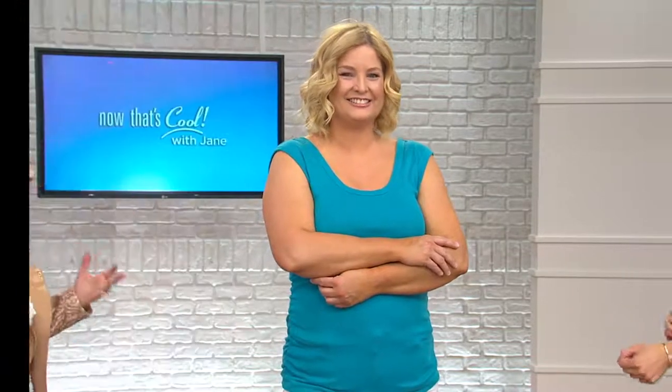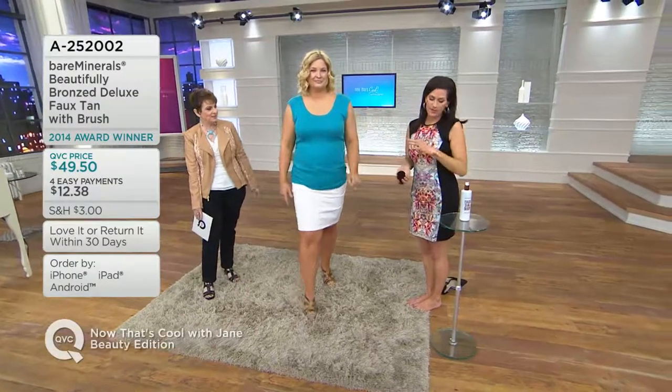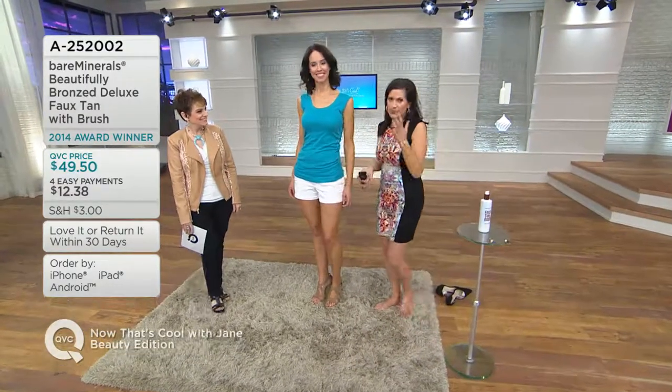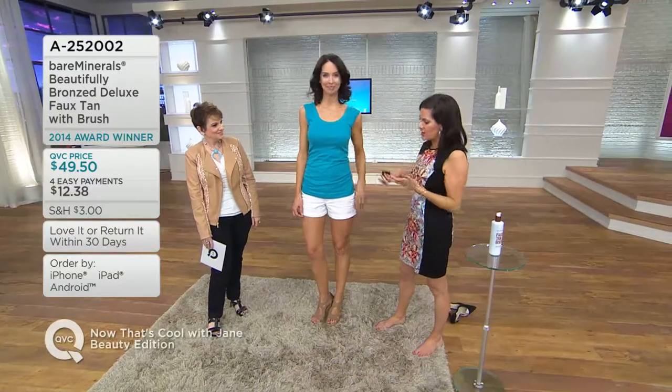I did this last night before bed and woke up looking like I'd been somewhere fabulous. Friends ask where did you go and I say faux tan. We trust bareMinerals because they're always about ingredients that are good for us — no preservatives, no parabens, enriched with vitamin C and E and aloe vera for hydration.